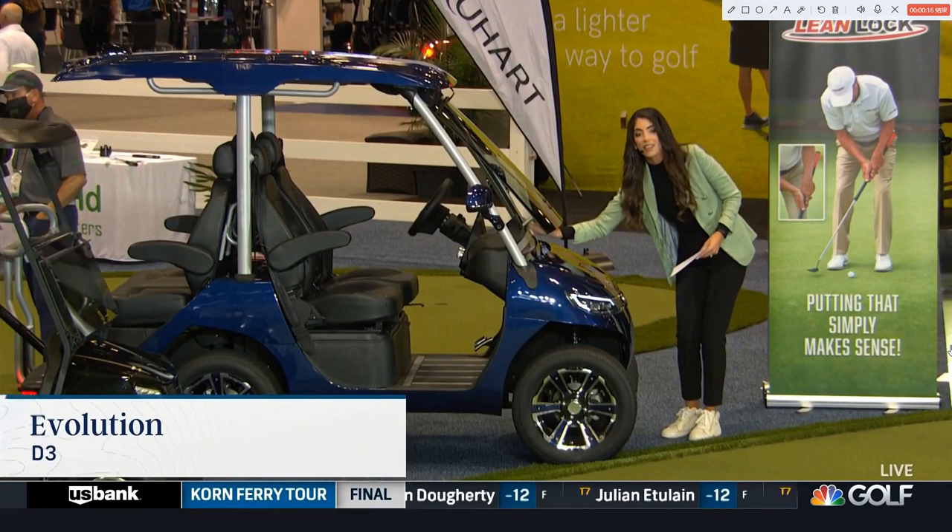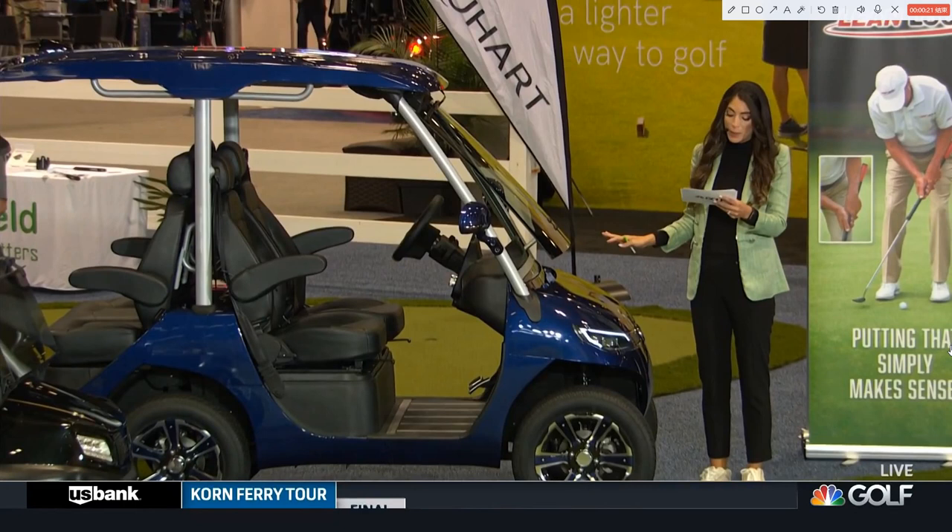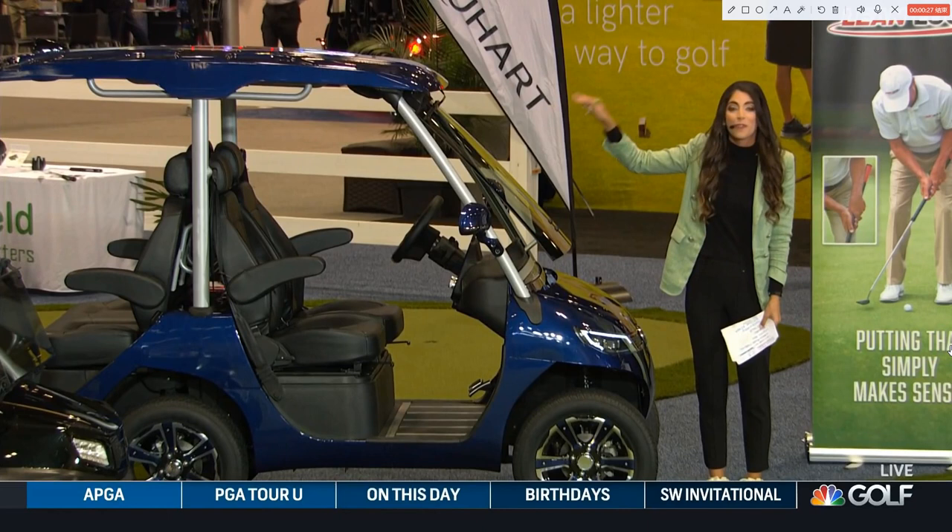You can see the windshield — it lifts up and down, so you can get that nice fresh air coming in. Its top speed is 25 miles per hour, it is street legal, it has a touchscreen, and did I mention there is a refrigerator in back.